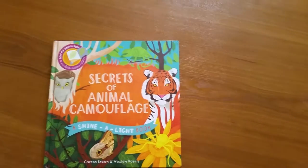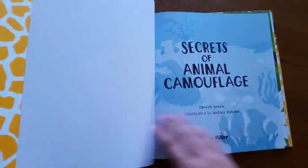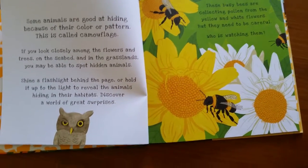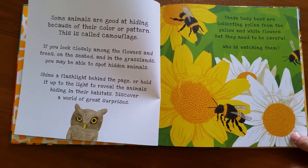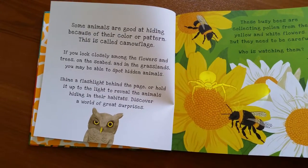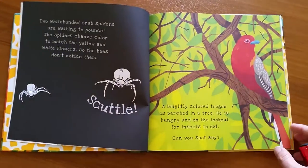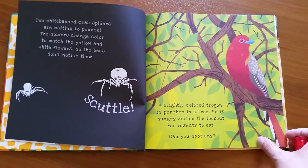We'll start off with The Secrets of Animal Camouflage. This one is beautifully illustrated and, as the title suggests, it talks about the ways that animals camouflage themselves in nature. It starts out with the typical Shine-a-Light concept — these busy bees are busy collecting pollen from the yellow and white flowers, but they need to be careful who is watching them. When you shine the light, you see the spider hiding in the flowers. The book goes on explaining what you saw through the page and then on to the next animal using camouflage to hide.